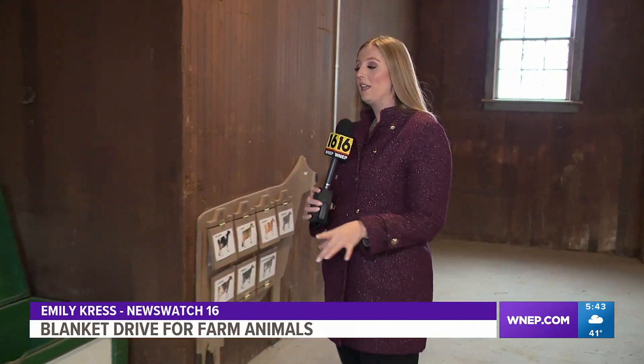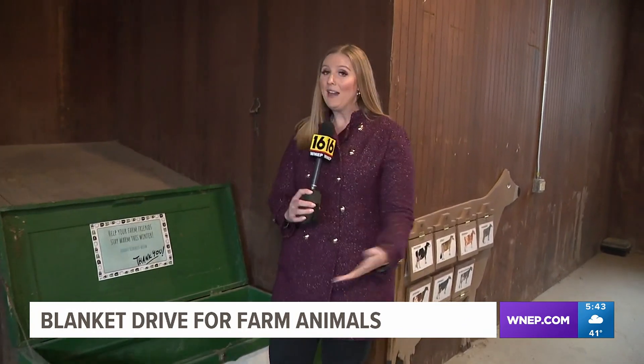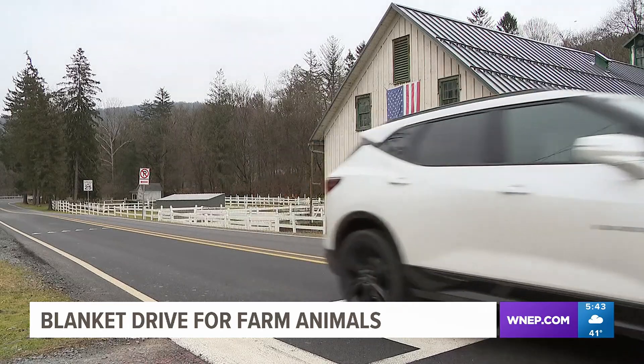As you start cleaning out those closets at home, staff at the farm say there are a few things to think about before those blankets end up here, and it's all for the safety of the animals. If there's tassels on the end, sequins or anything that could pop off, or really like spraying fabric — otherwise they're not picky. The donation bin can be found in the coach barn until the end of February here at the Lands at Hillside Farms.